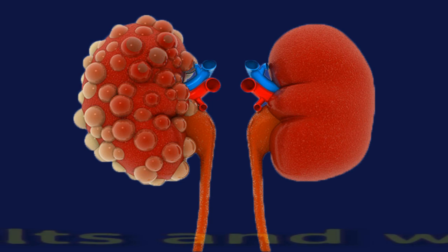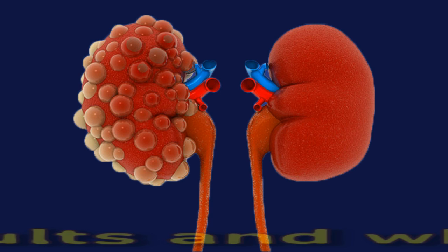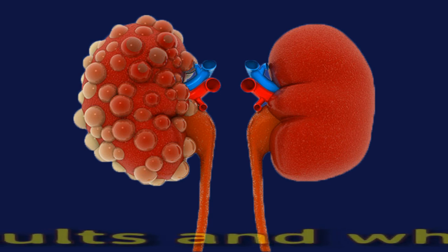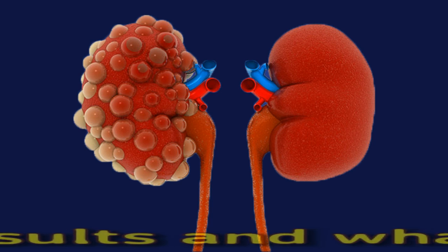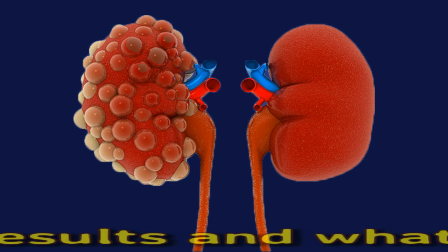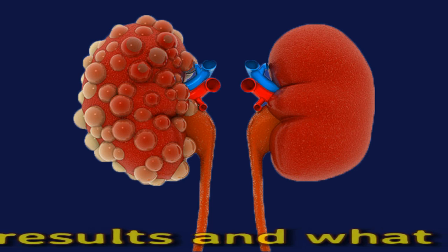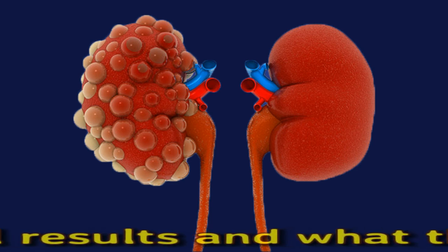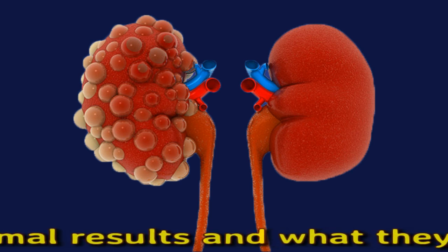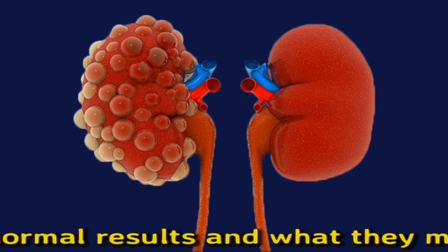An abnormal CO2 test result could mean that there are either high or low CO2 levels in the body. Changes in CO2 levels may suggest that someone is losing or retaining normal body fluids, pointing to an imbalance in the body's electrolyte system. Lower than normal CO2 levels could indicate certain conditions including kidney disease, salicylate toxicity such as from an aspirin overdose, and poisoning with ethylene glycol such as from antifreeze.